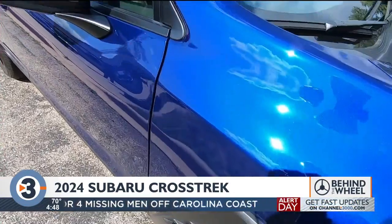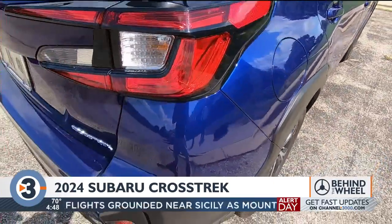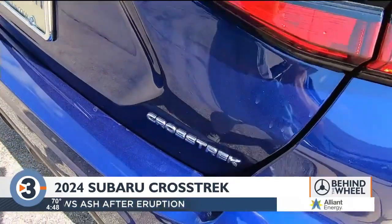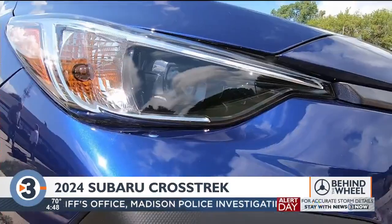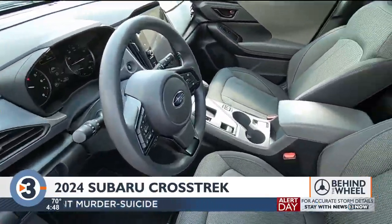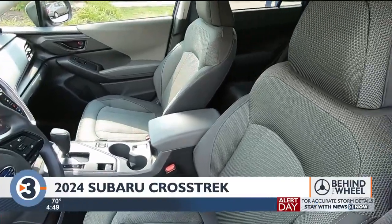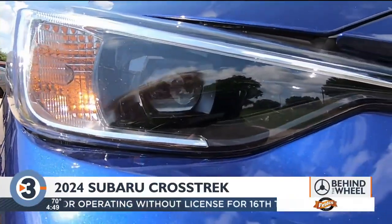The sapphire blue pearl paint on our test car is not something you might expect on a Subaru. This is a 2024, so it will be on sale very soon. It had a lot of updates from the '23 model, even though if you just look at it quickly, you go, I don't see a lot of difference. Subaru says the 2024 Crosstrek is new from the ground up. You have to look closely — the grille is different, the LED headlights are smaller.